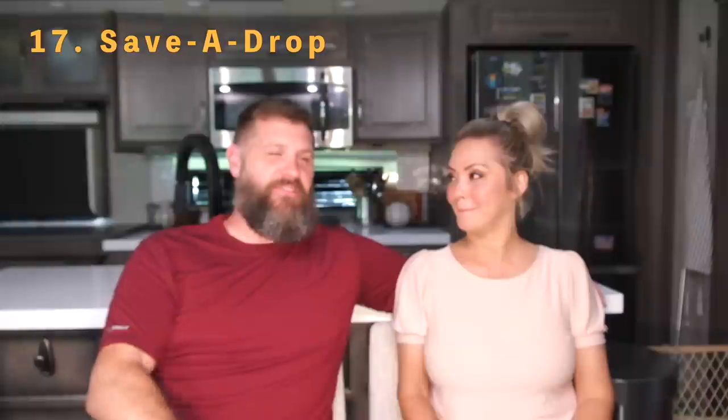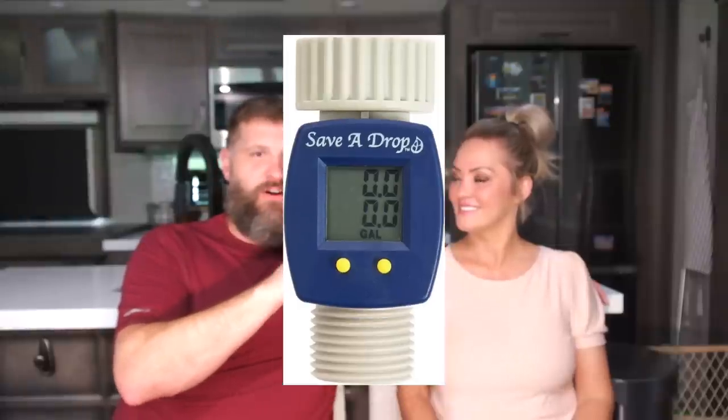Number seventeen is the Save a Drop water meter. I use it all the time — when flushing the tank, filling it back up, and when I hooked up the water softener to track usage. After flushing your tank you want to put about five gallons back in — roughly five to ten percent of your tank capacity — and the Save a Drop takes the guesswork out of that.